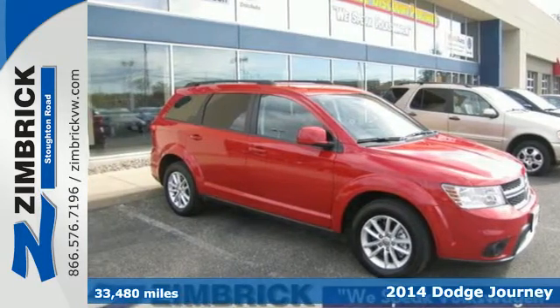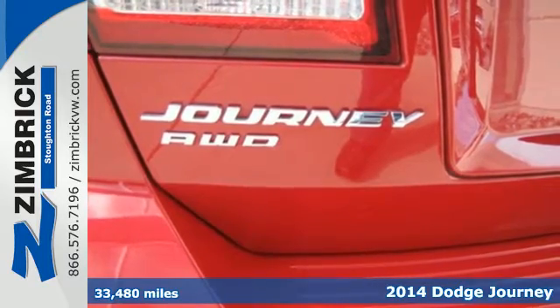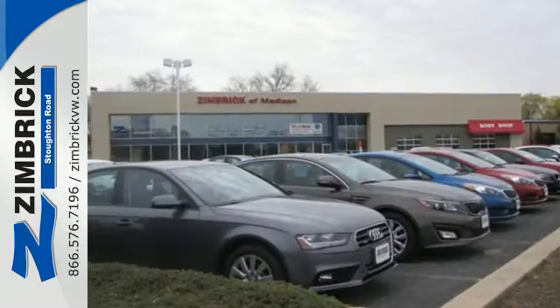It's a 2014 Dodge Journey, a midsize crossover that's worth bragging about. Pack in and go in this Dodge today and enjoy features like speed control, steering wheel mounted audio controls, and climate control.